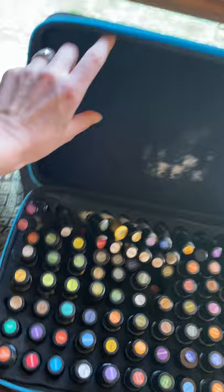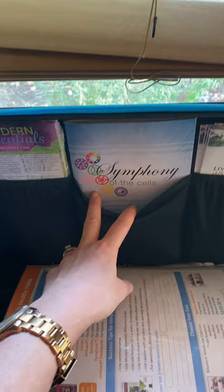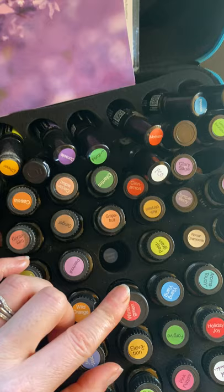Over here I have my Every Oil Kit. This is great if you are doing Symphony of the Cells, which is this book right here — it has protocols for things like immune support, lymphatic drainage, and hormone support. So I have all the oils you'd ever need in here. A little trick: put the labels from the caps in the bottom so you know which one is missing.